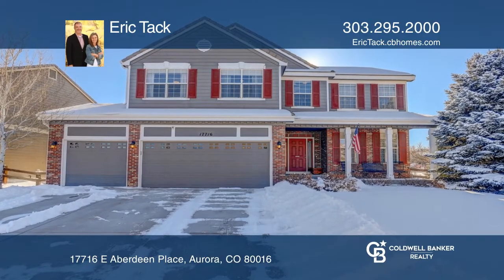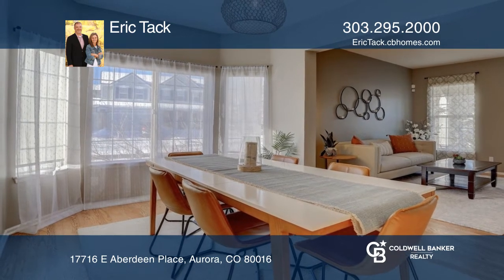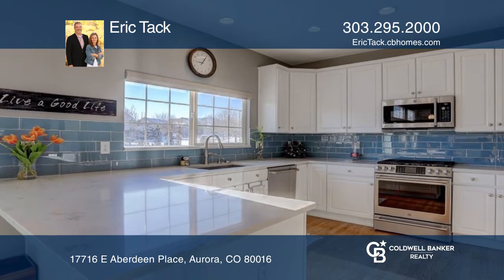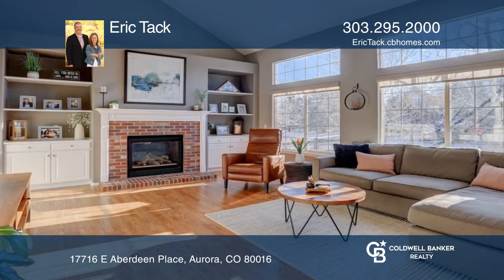Attention to detail is an understatement in this gorgeous home. The living and dining room flow seamlessly together. The kitchen features stunning quartz counters and striking subway tile. The sunlight pours into the family room.